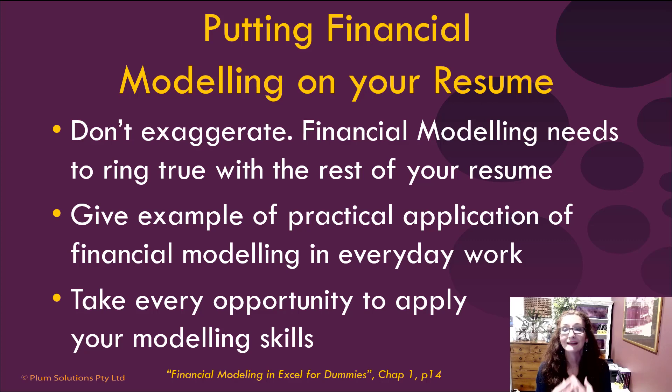So if you get an interview after putting financial modeling on your resume or your LinkedIn profile, you need to be able to demonstrate it practically. They're not going to care that you went on a financial modeling course — the employer wants to know that you can actually apply your skills and build a financial model in your everyday work. So make sure you take every opportunity to apply your financial modeling skills.